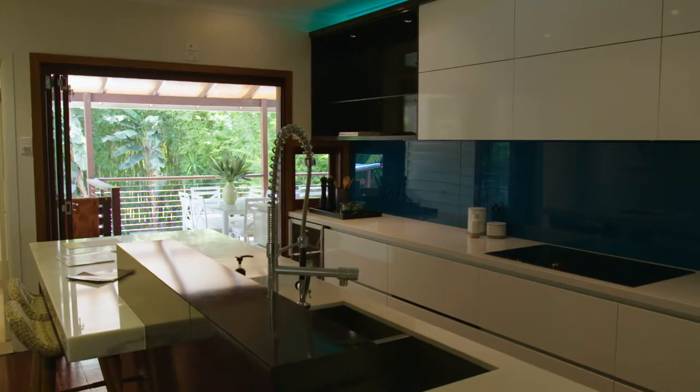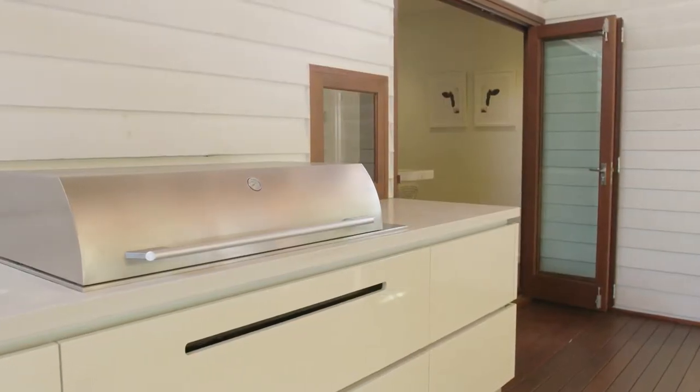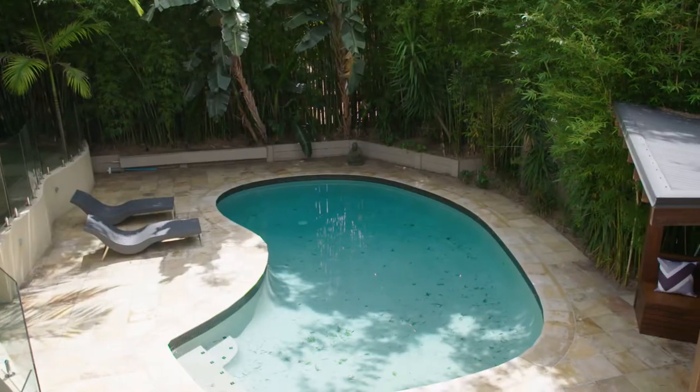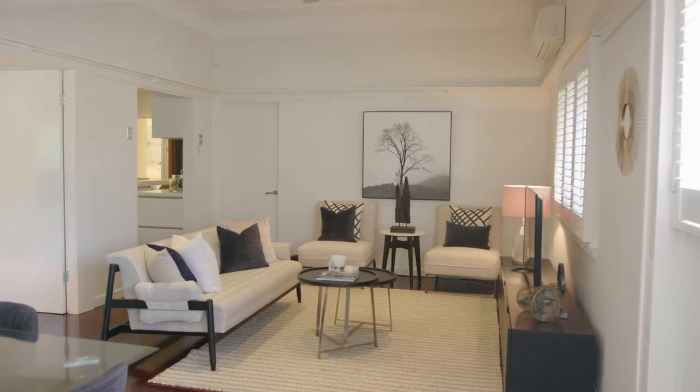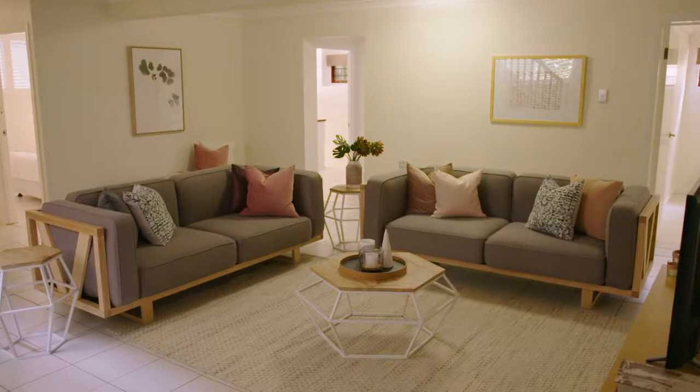The kitchen spills onto a fantastic entertainer's deck with outdoor kitchenette and a barbecue overlooking a resort style pool and lush gardens. Soaring ceilings throughout and multiple living areas ensure there's plenty of space to spread out.